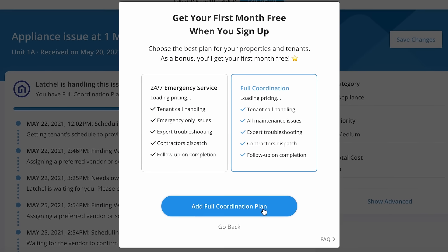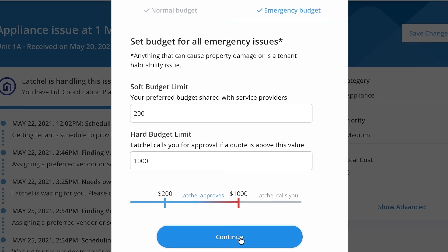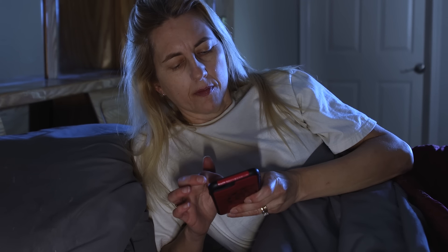Need help with maintenance? No problem. We've partnered with Latchel to offer you a hands-off premium maintenance experience. No more waking up at midnight or interrupting your workday.